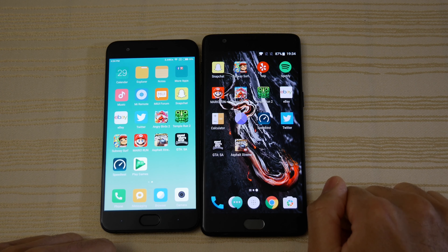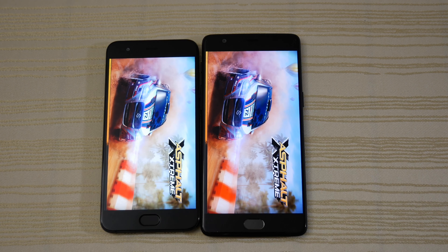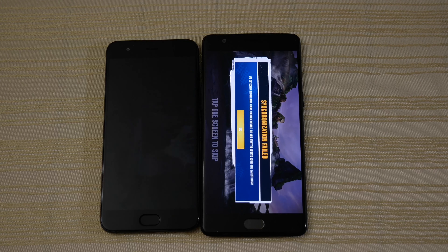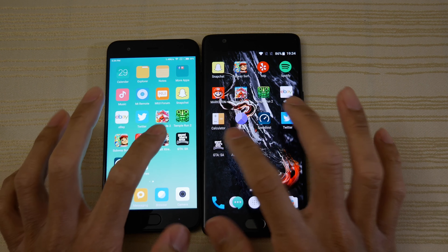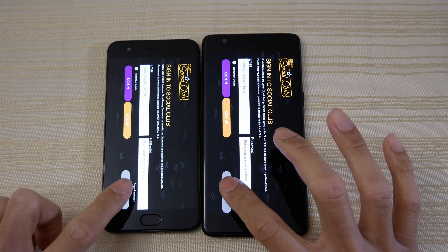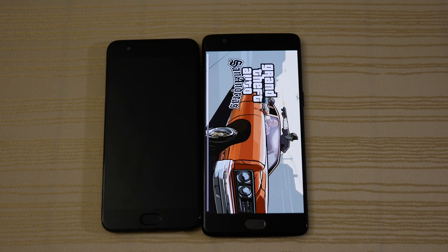Next up we have Asphalt Xtreme — the 3T is in front here by a little bit, though we have some sort of synchronization failure. We'll leave it there. Finally, San Andreas — very close here, actually the Mi 6 is ahead.